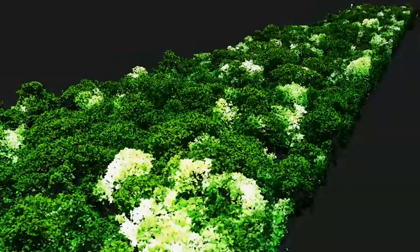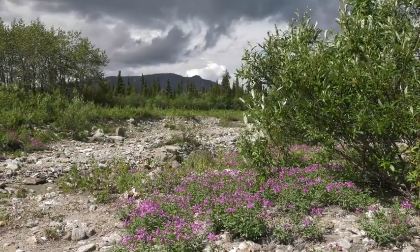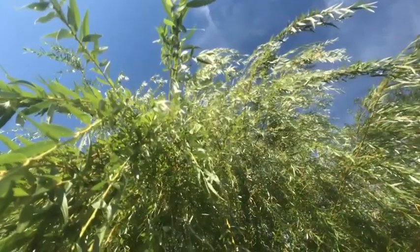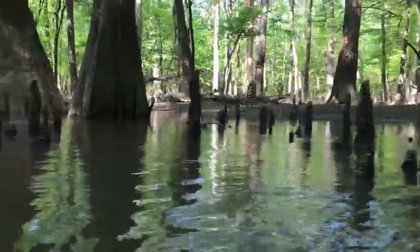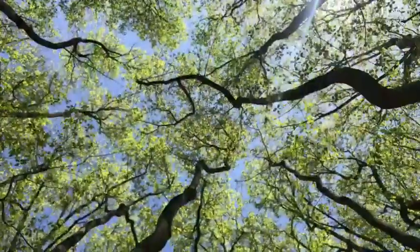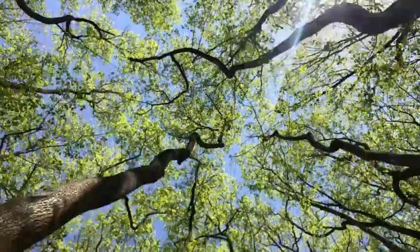Our satellites and field research allow us to pay close attention to the Amazon rainforest and other vegetation across the world, helping us track how fires, deforestation, and disasters affect the world's plant life. We can also study how those vegetation changes, in turn, impact air quality, waterways, and the climate.